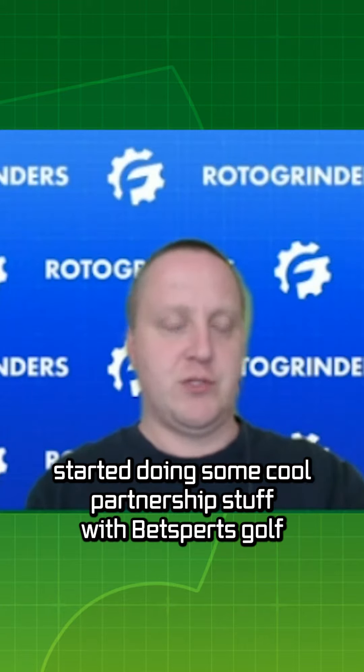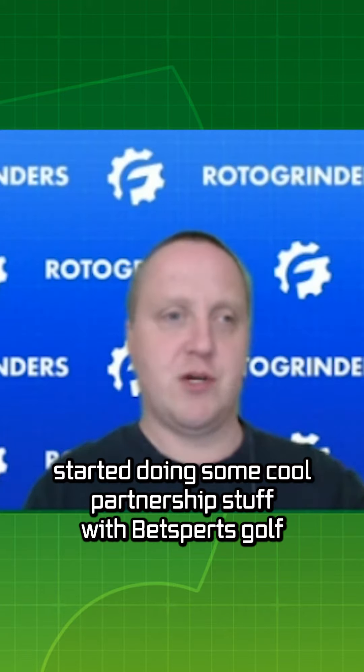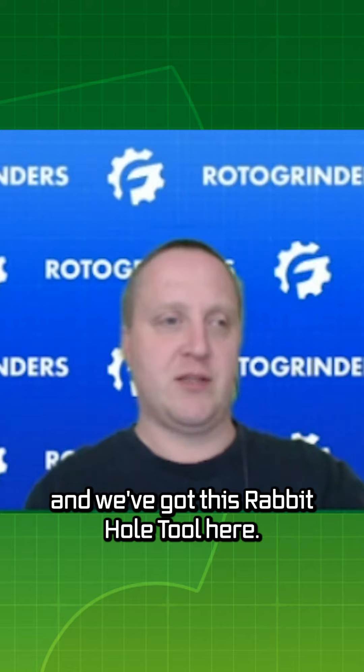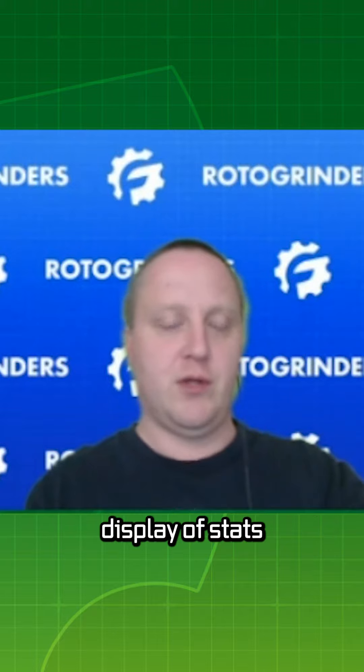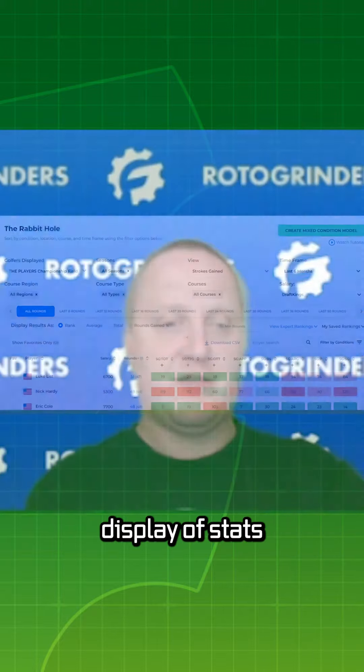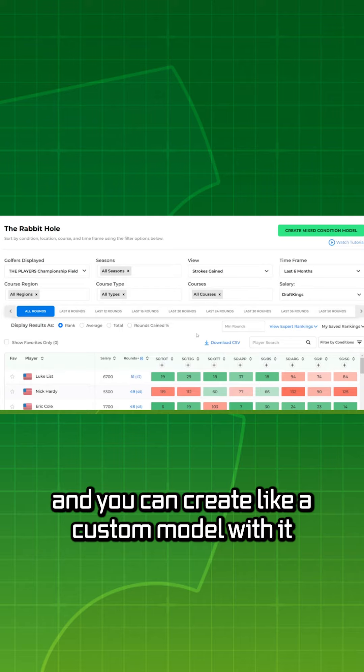Roto-Grinders has started doing some cool partnership stuff with VetSports Golf, and we've got this Rabbit Hole tool here. Basically what this is is a filterable display of stats, and you can create a custom model with it.